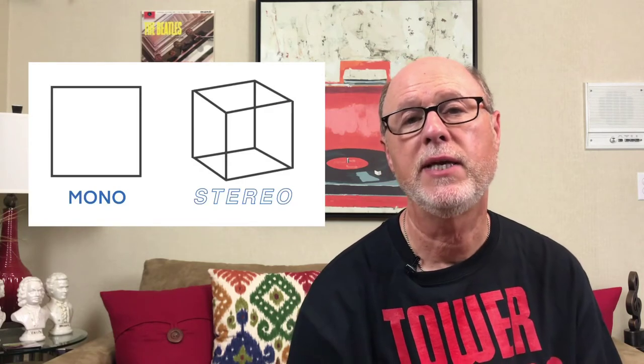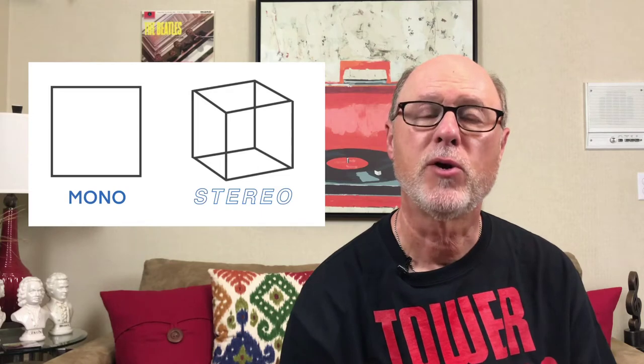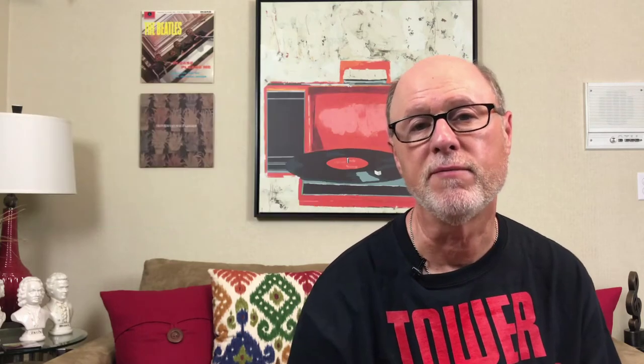If the sound from the right and left speaker reaches your ears at the same time, the brain perceives this as an image directly in front of you. So simplistically, a stereophonic recording has not only height and width, but also has depth. Whereas in monophonic recordings, it only has height and width, so you get a 2D effect.